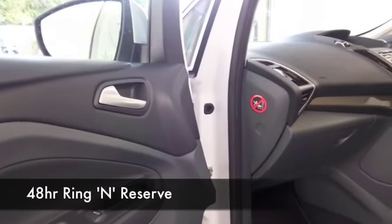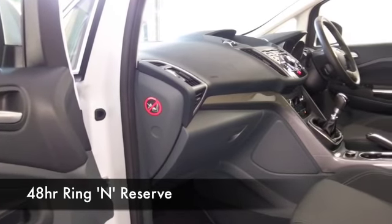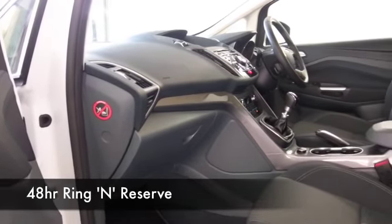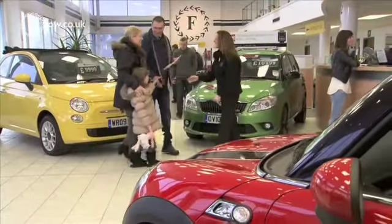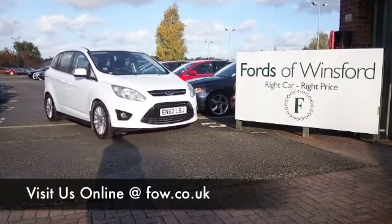So we've got around 1,400 cars on our super site at Winsford right now — they're all online as well. You might be spoilt for choice, but maybe this is the car that's going to go home with you. Come and find out and have a test drive with no obligation. Discover this great car for yourself at Fords of Winsford.